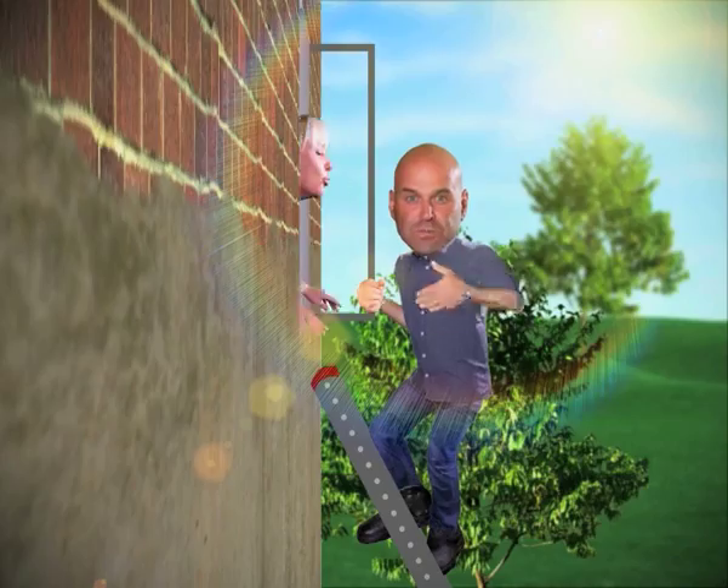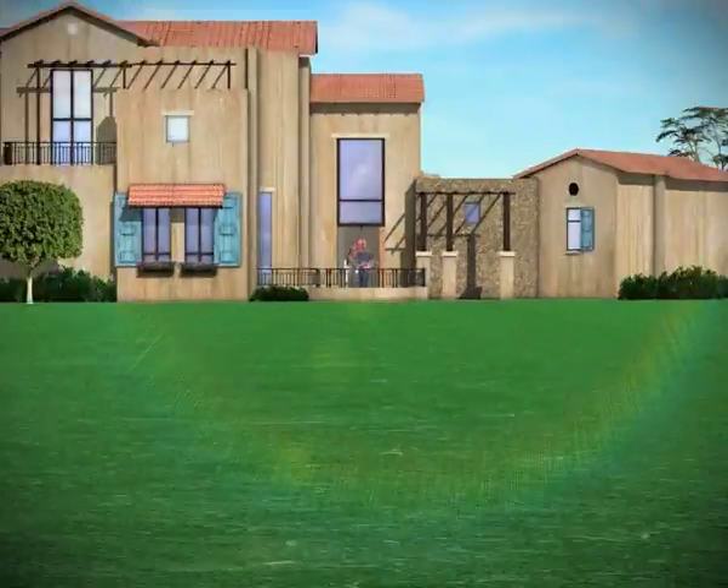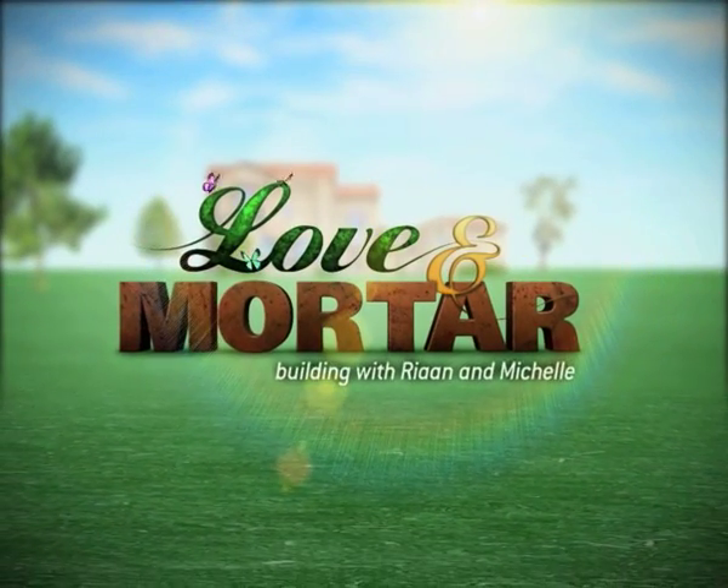It works — thank heavens it works, she's happy! Love and Mortar, Tuesday evenings at 7:30, only on the Home Channel.